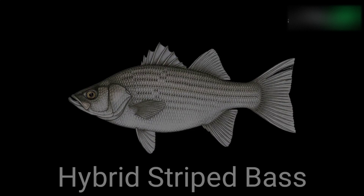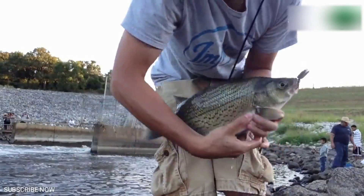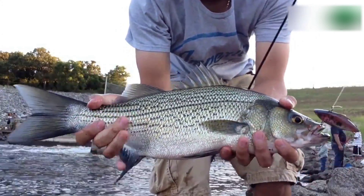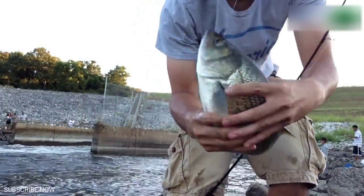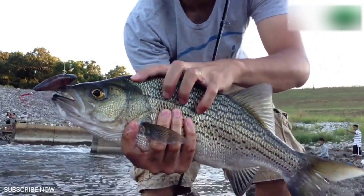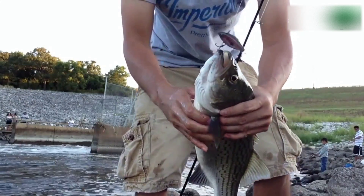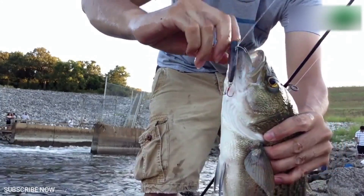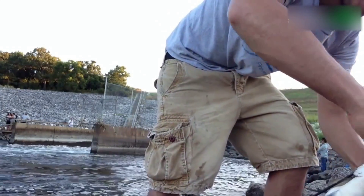Hybrid striped bass. It's possible to raise other types of bass in small scale aquaculture systems, but this is the only variety commonly used, as it has been bred for such conditions and is much hardier, adaptable, and fast growing compared to the various wild bass species. It also has a milder flavor than wild bass and has become quite common in North American grocery stores. Optimal water temperature is 65 to 75 degrees. Within 12 to 16 months it'll reach 1 pound.